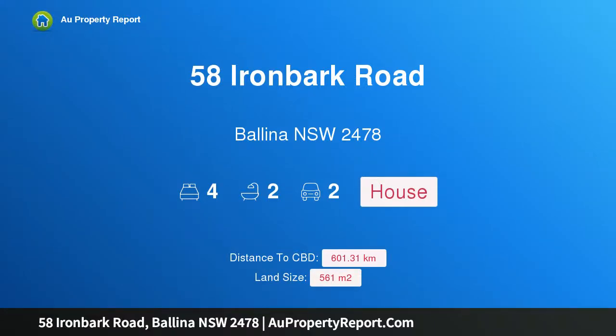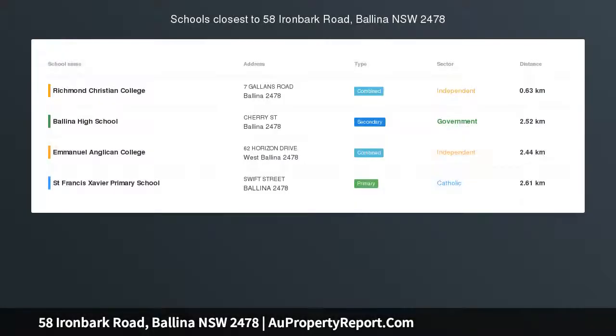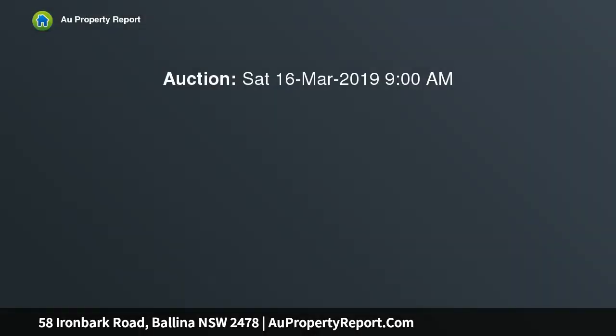Hi, I am glad to introduce property 58 Ironbuck Road, Ballina, New South Wales 2478. This stunning family home has striking features, a prime location on site, inspiring design and workmanship. Come and find this contemporary four-bedroom family home from its inviting entrance.